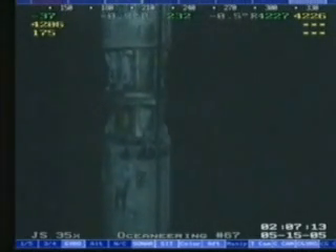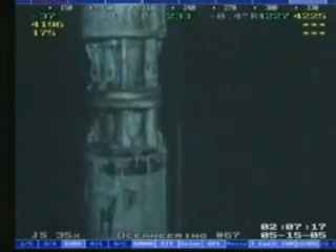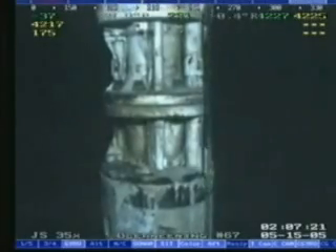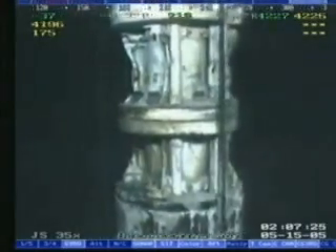Once the seal had stabilized, the choke line pressure was raised in steps until a final pressure of 8,000 psi was achieved. This pressure was held for 8 hours, then reduced to 5,000 psi and held for an additional 16 hours.